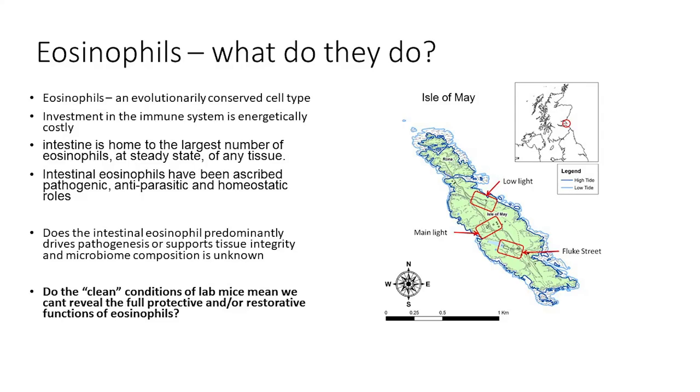The last study I want to show you is an aspirational study we want to do, and it asks the question: eosinophils — what do they do? This question has arisen from work we have been doing over the last four years on the Isle of May, an island off the coast of Scotland, which is home to a population of feral wild house mice — Mus musculus. Again, that lets us use this powerful immunological toolbox that we all use in lab settings.